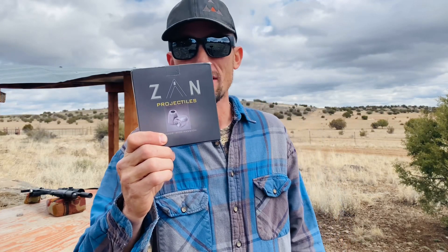Zan slugs have been making a buzz the last couple of years because they're accurate, packaged really well, and just an awesome slug option for 22, 25, 30 caliber air rifles. But I've got something I bet you guys haven't heard of — the Zan pellets.